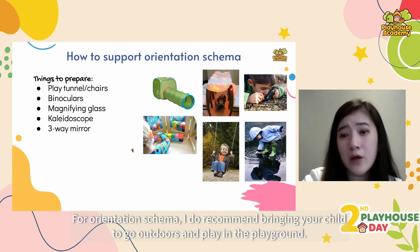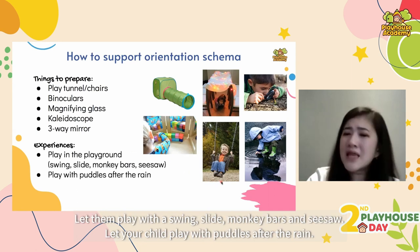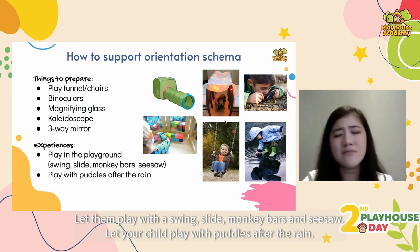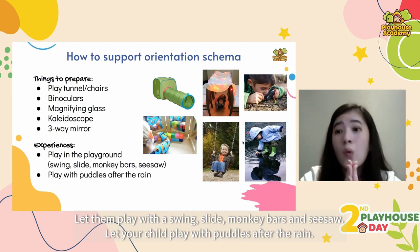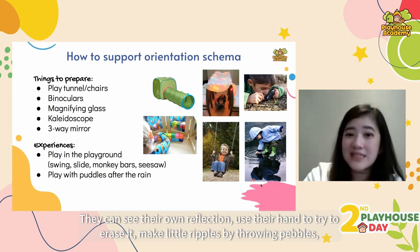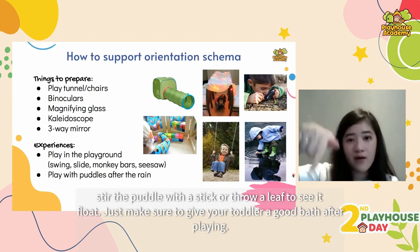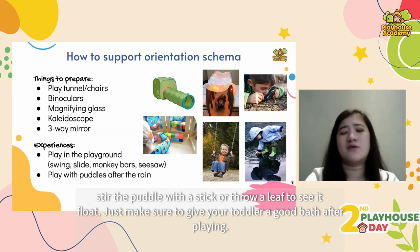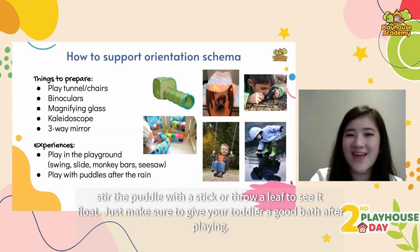For this schema, I recommend bringing your child outdoors to the playground. Let them play on the swing, slide, monkey bars and seesaw. Let your child play with puddles after the rain — they can see their own reflection, use their hand to erase it, make little ripples by throwing pebbles, stir the puddle with a stick, or throw a leaf to see it float. Just make sure to give your toddler a good bath after playing.